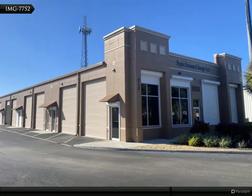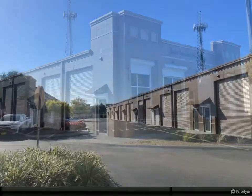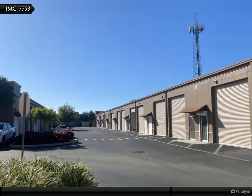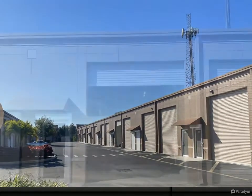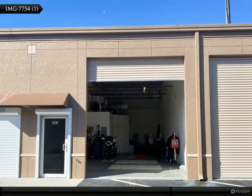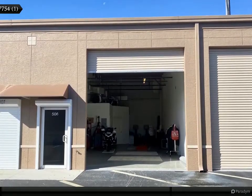Equipped with one ADA bathroom and office room. The unit is perfect for a business or personal storage — a great opportunity to protect your valuable assets: boat, RV, furniture, you name it. Centrally located with easy access from all parts of Collier County.